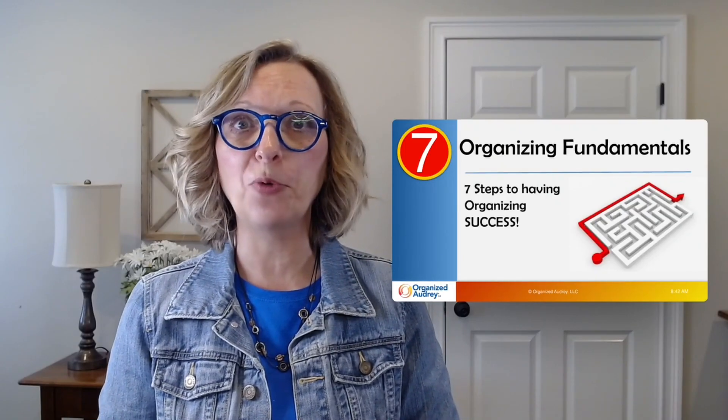Are you overwhelmed when faced with completing a big project? And do you have a history of starting projects but not finishing them? Hi, I'm Audrey Thomas with Organized Audrey, bringing you video number seven in my Organizing Fundamentals video series. Today I'm going to recap seven tips to help you have success when organizing any area.